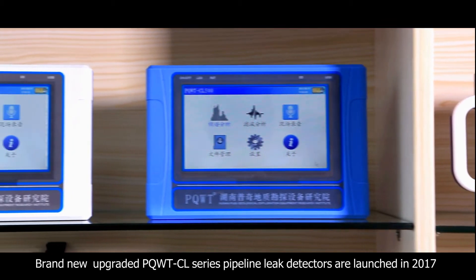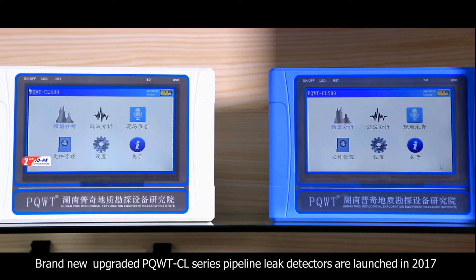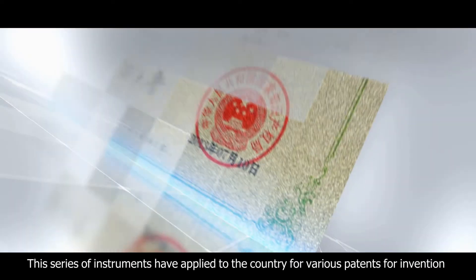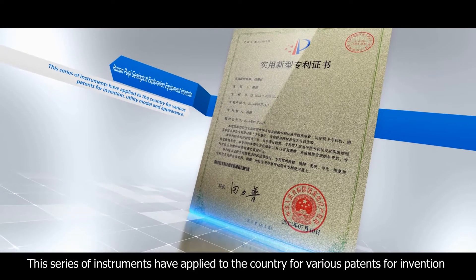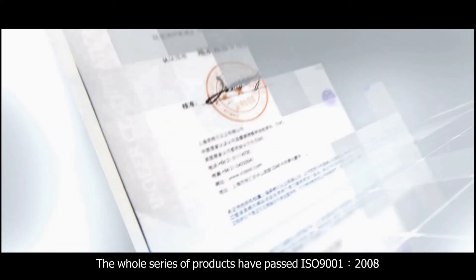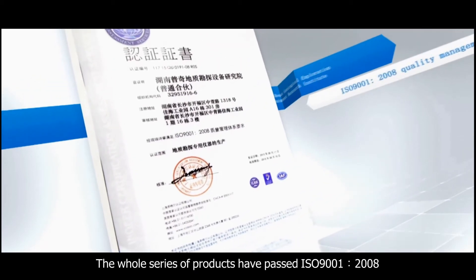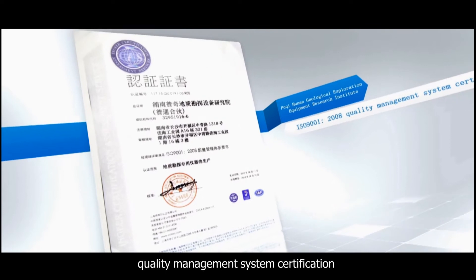The brand new upgraded PQWTCL series pipeline leak detectors were launched in 2000. These series of instruments have applied to the country for various patents for invention, utility models, and designs. The whole series of products have passed ISO 9001-2008 Quality Management System Certification.